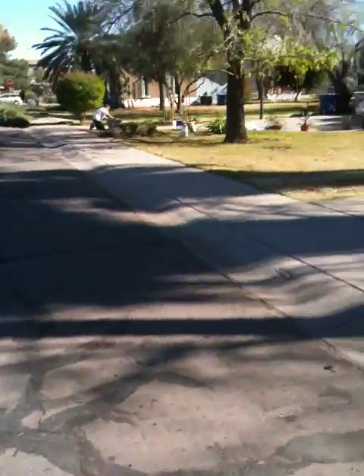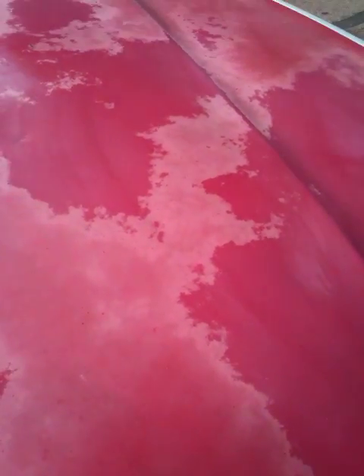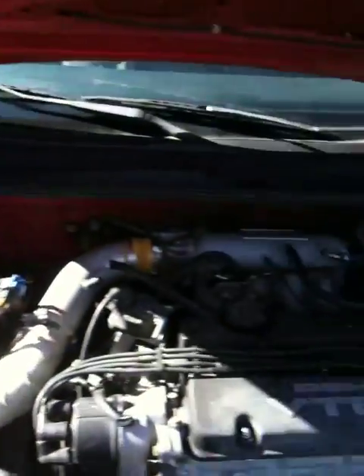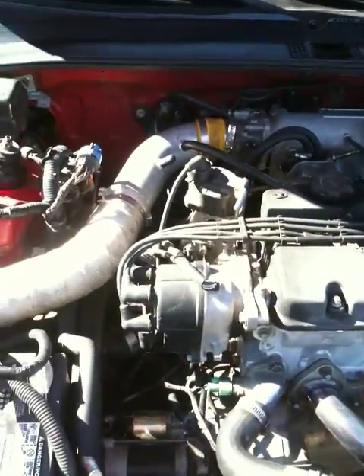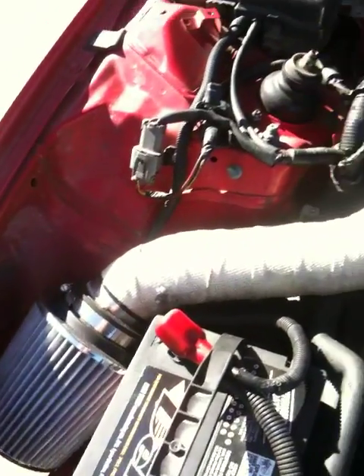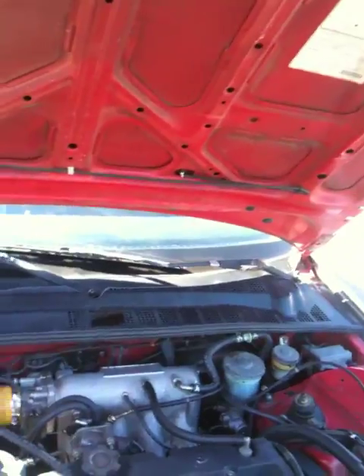It's got a full exhaust system, which is pretty good. Under the hood it's got the dual overhead cam VTEC motor. Everything in there — belts, hoses — seems alright. It's got an air intake and some racing headers; Megan Racing. Pretty fast for a vacuum cleaner, I guess.